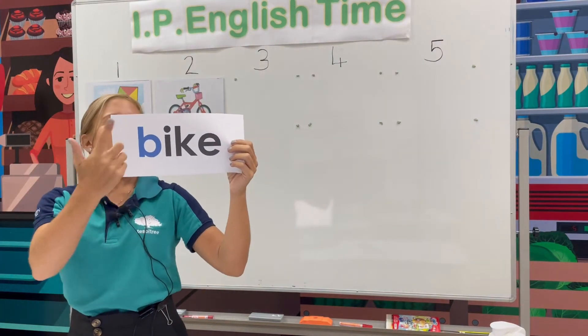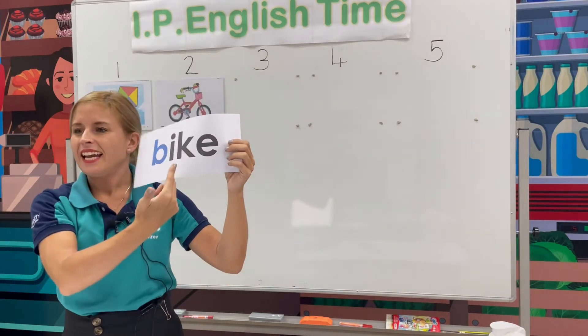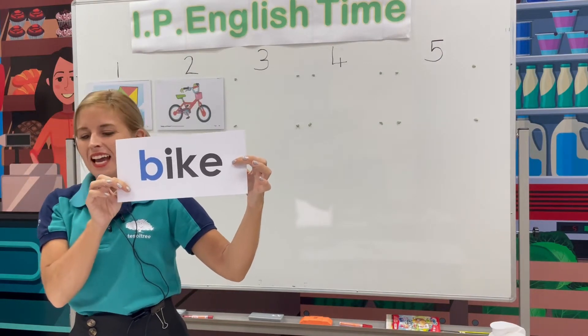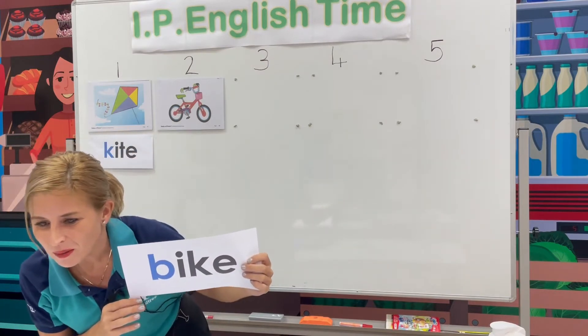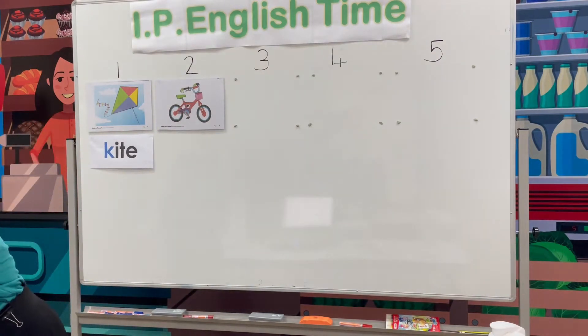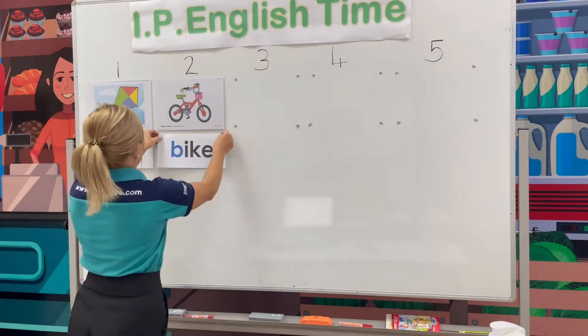B-I-K-E. Bike. We've got some fantastic spellers. Yes, well done. Thank you. So we have bike. Are you ready for the next one?